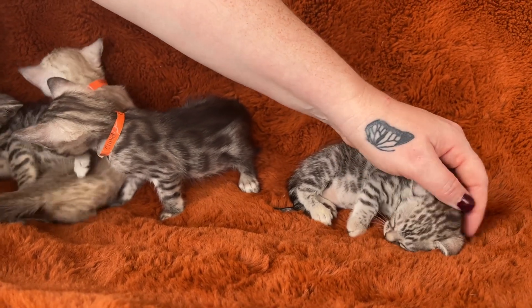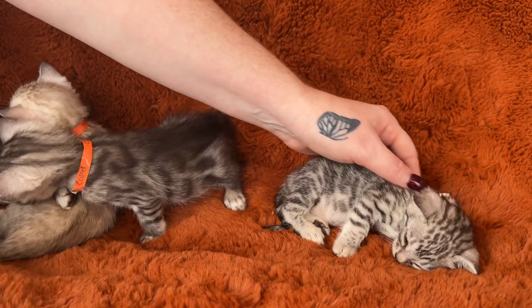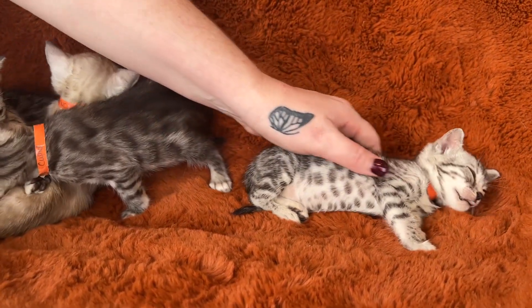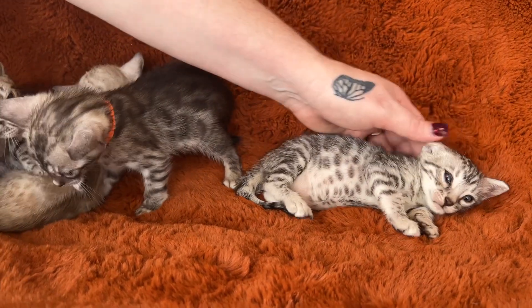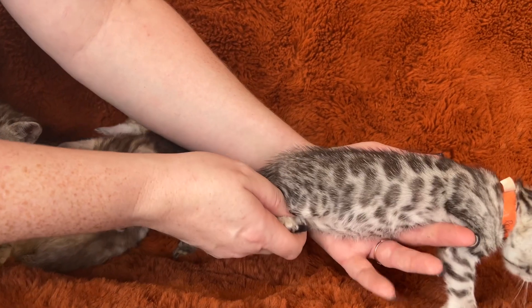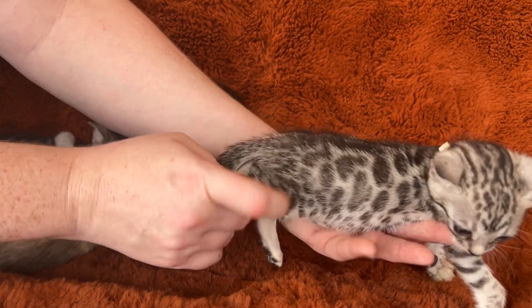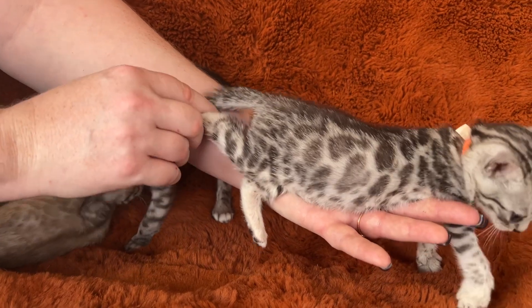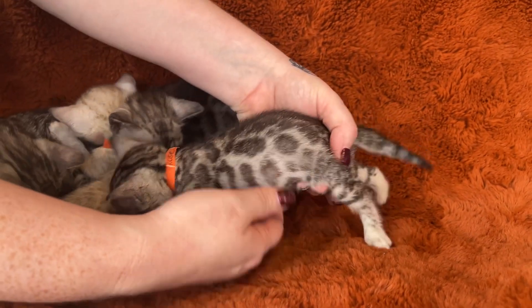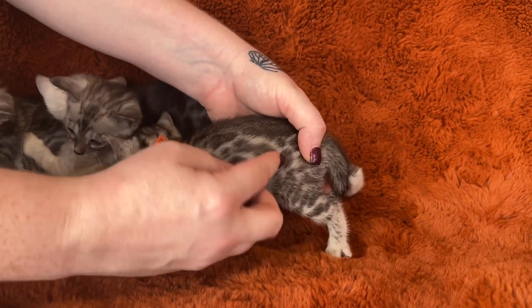In the show rings, that ear type can earn you a lot of points. I don't see it very often, so she's very unique in that respect. Then there's her pattern — it's simply beautiful. No rib bars, completely well spaced, loaded with rosettes, and you can see the back is breaking up. She's a cutie pie to boot.